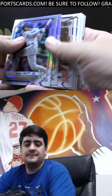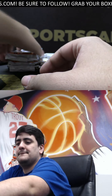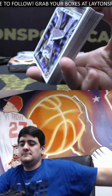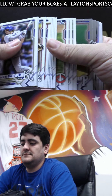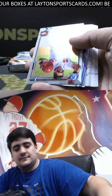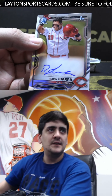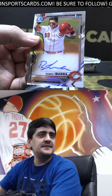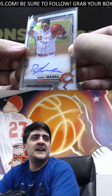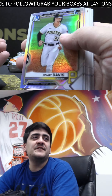Bobby Witt. And your third auto, it's gonna be Ruben Ibarra — first Bowman base auto for the Reds, not a bad one there. First baseman for the Reds. Henry Davis refractor.